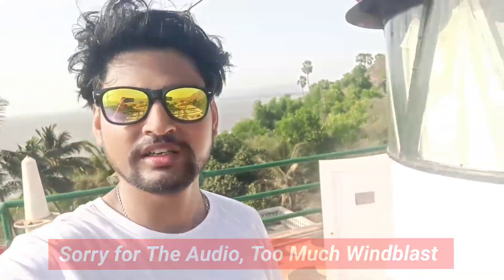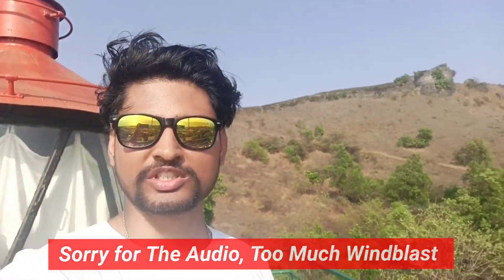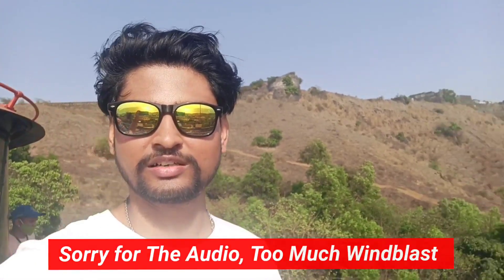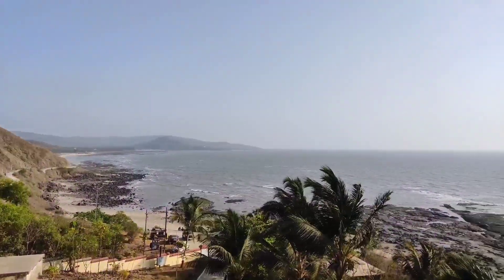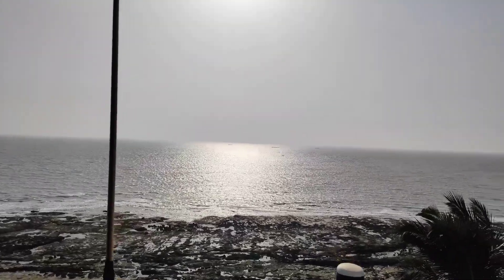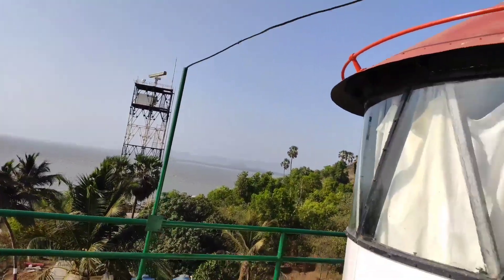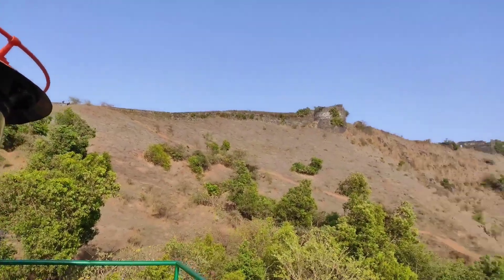This is our lighthouse. Look at how much water is here. The view from here is more and more beautiful.